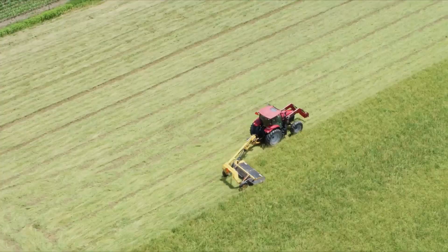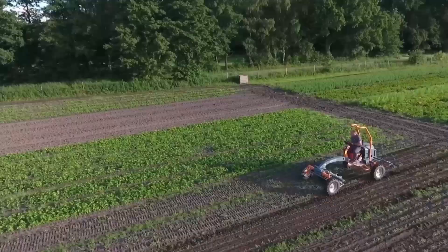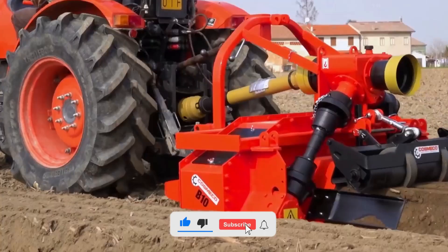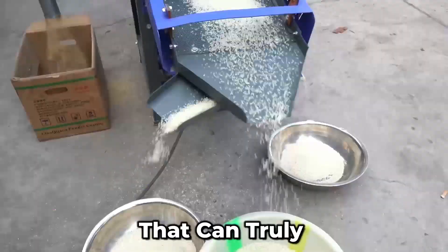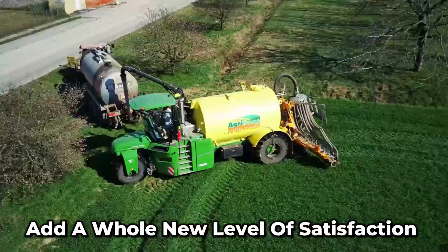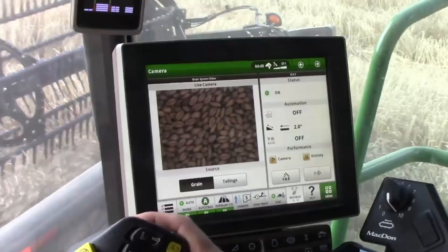Hey there, fellow tech enthusiasts. If you're out there on the farm searching for better machinery but feeling a bit lost on what to choose and where to find it, you're in for a treat. Right here at Power Pulse, we're going to dive into the incredible world of the top 50 agriculture machines that can truly revolutionize your work. So buckle up and let's embark on an exciting journey through the fascinating realm of futuristic agricultural machinery.